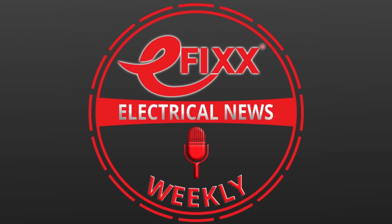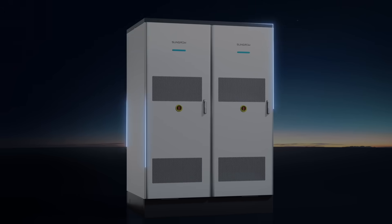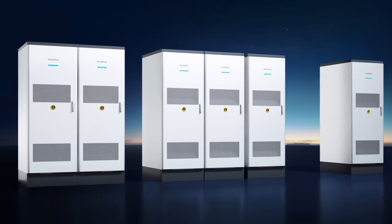Thanks for listening to this episode of Electrical News Weekly in association with SunGrow, making every watt count, literally since 1997. Make sure you subscribe to receive the next update. Thanks for listening, and until next time, have a great week. Stay safe out there, and remember — there's no such thing as a torque-calibrated arm.